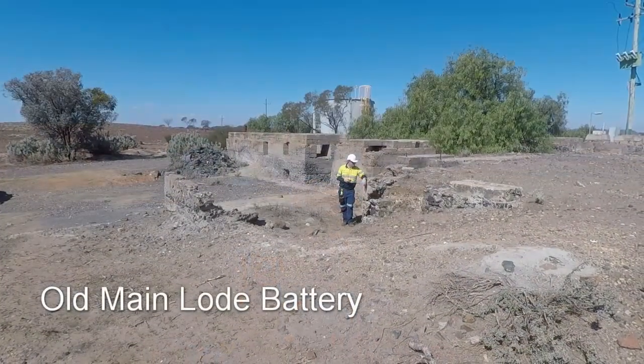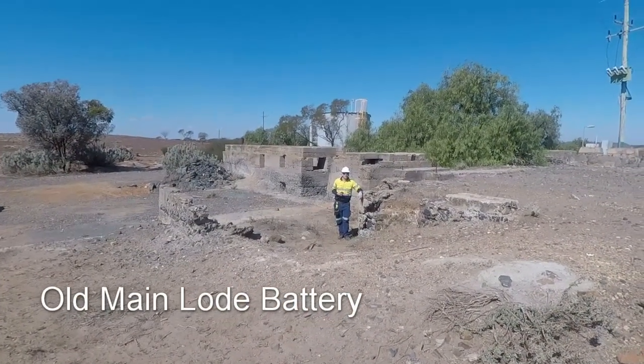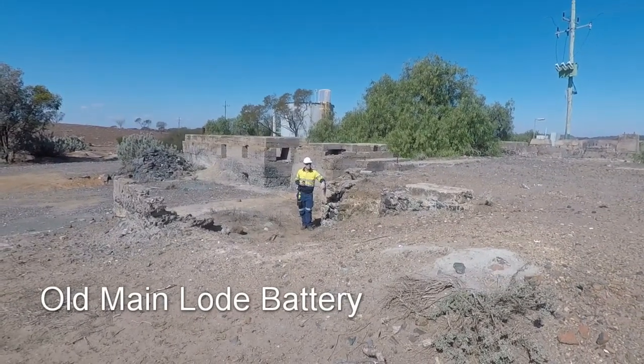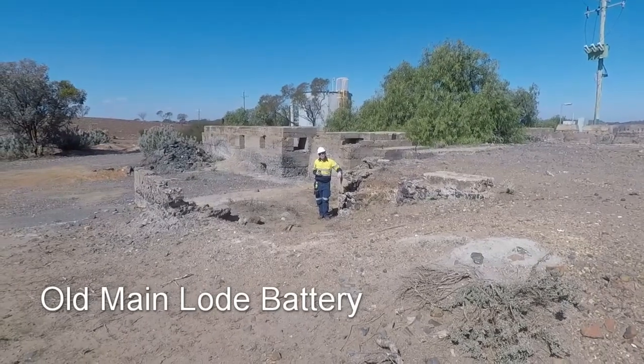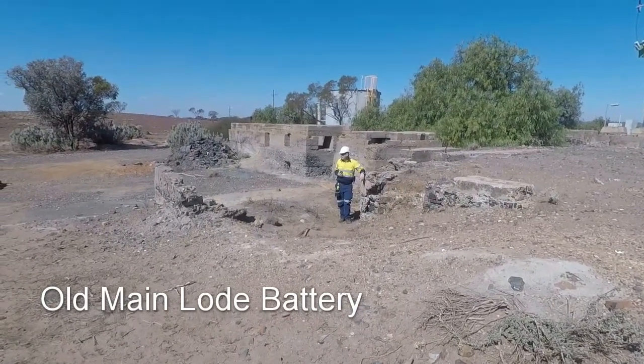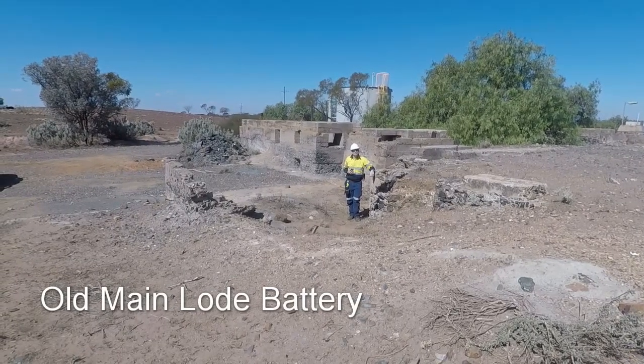So here we are at the main load battery itself. We've just driven up here. Behind the camera is the old main load shaft, and here's the battery. Hasn't turned since 1913. Processed 85,000 ounces of gold and laid fallow ever since.